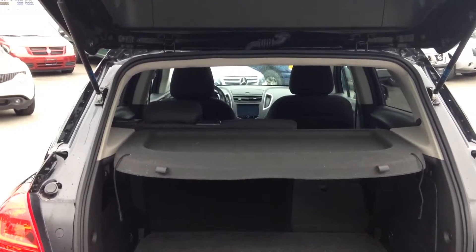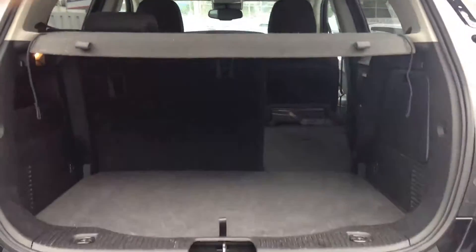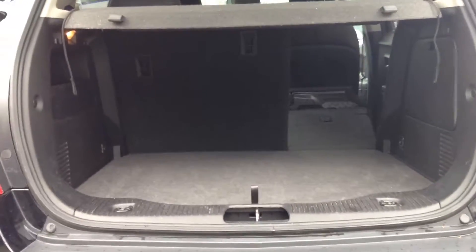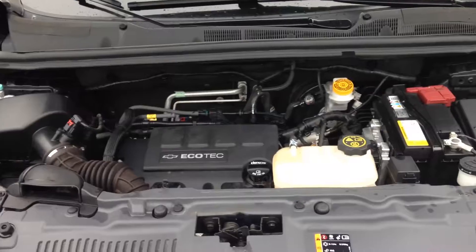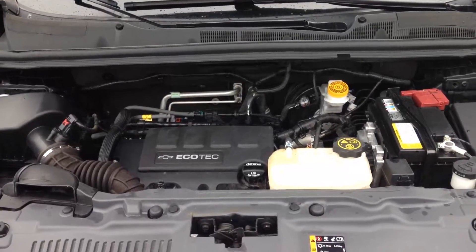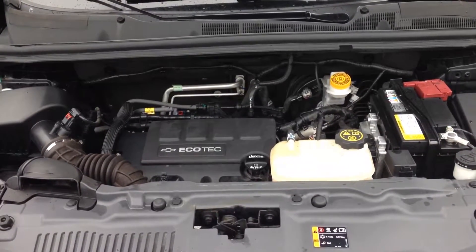A look at the rear hatch area — comes with a privacy cover to hide things, and it also has the 70/30 split back seats that fold down flat for extra cargo space. A look at your main engine compartment — everything is very visible and easily marked, so you can check fluids at a glance.